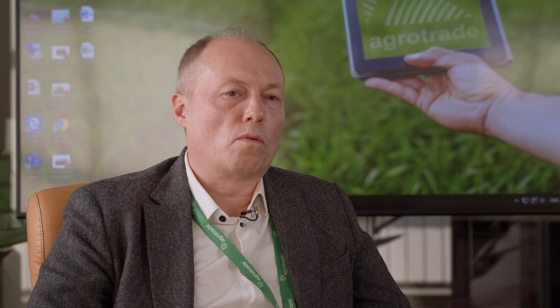Cropwise Operations is integrated with our accounting system. Therefore, as soon as we got such functionality in Cropwise Operations, we started using it. Before the project was implemented, the main problem with fuel control was the volatility of fuel consumption rates for machinery in the fields.